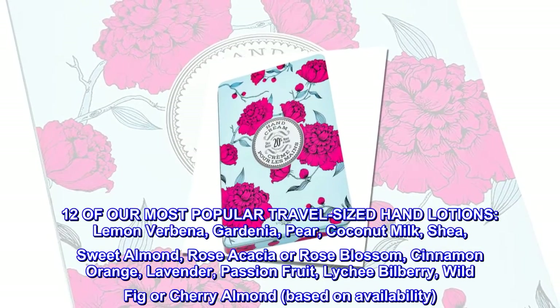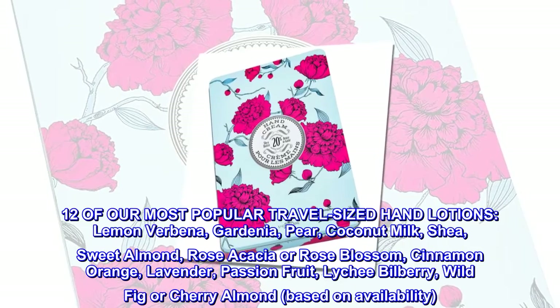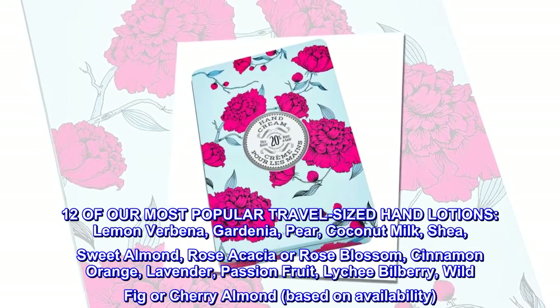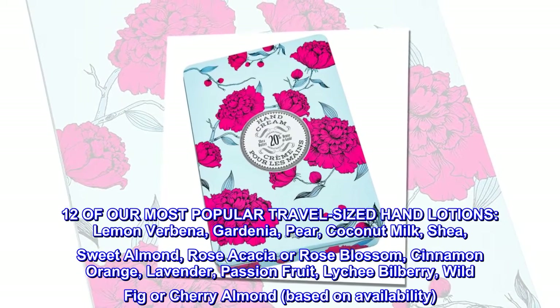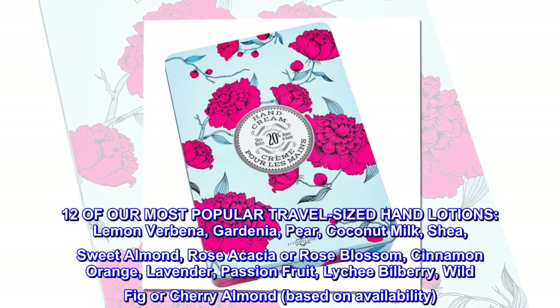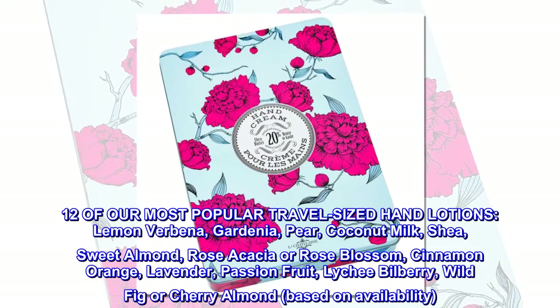Twelve of our most popular travel-sized hand lotions: Lemon Verbena, Gardenia, Pear, Coconut Milk, Shea, Sweet Almond, Rose Acacia or Rose Blossom, Cinnamon Orange, Lavender, Passion Fruit, Lychee Bilberry, Wild Fig or Cherry Almond, based on availability.